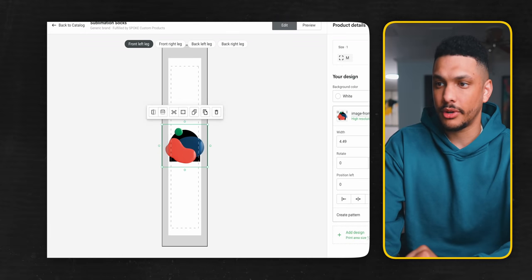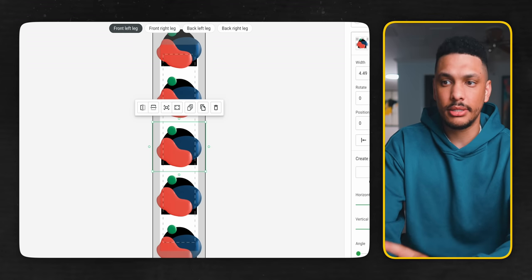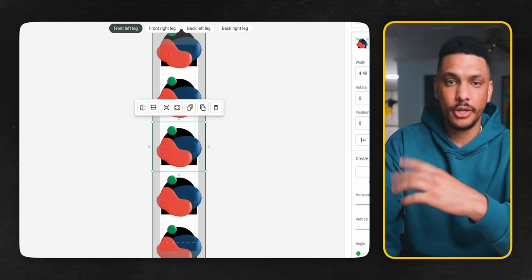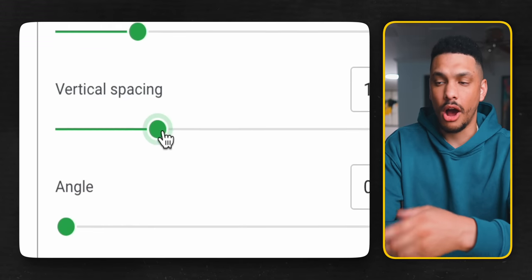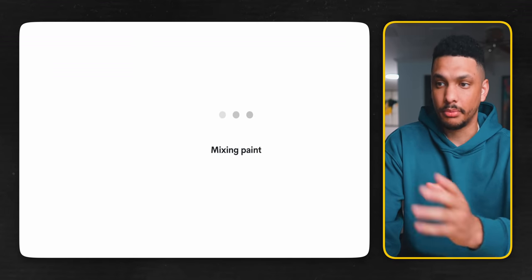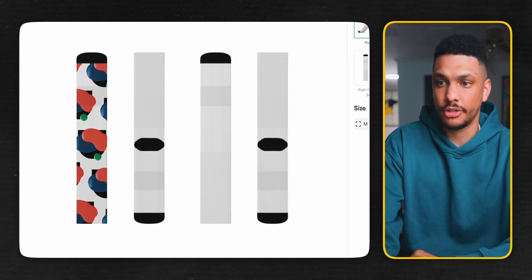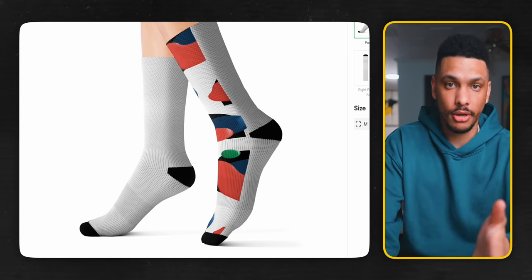Click on the shape layer and turn on the 'create pattern' option. This repeats the design over and over on that specific part of the sock. You can adjust the horizontal and vertical spacing, the offset, and the angle. When you preview it, it actually looks pretty good. You would either repeat this on all sides of the sock, or get a little more creative if you want to.